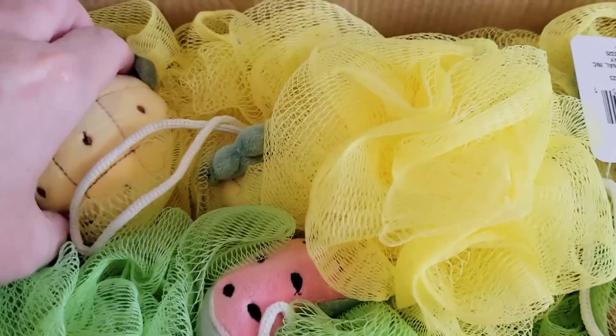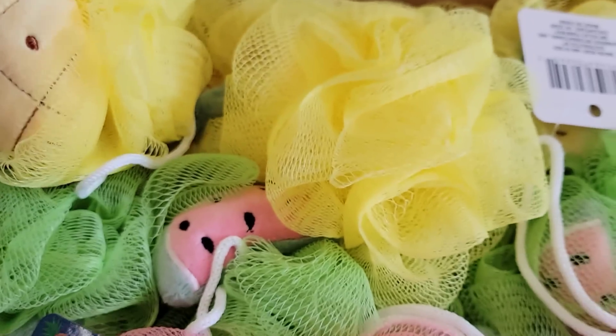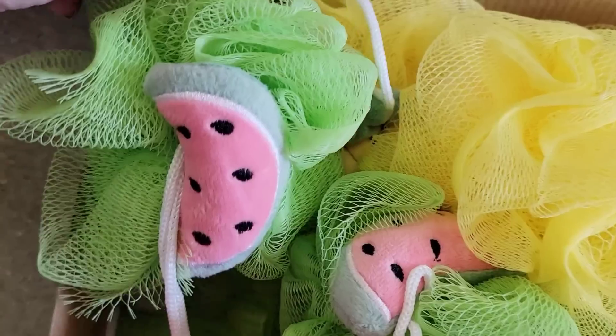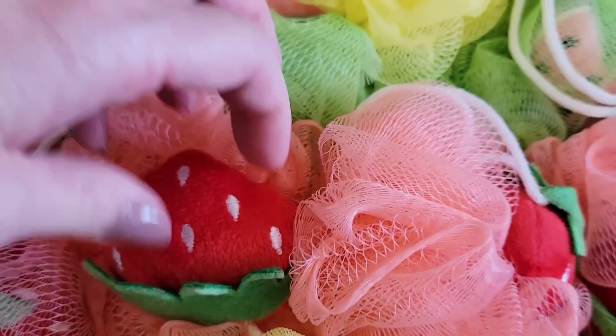They have three different bath sponges — a yellow one with pineapple, a green one with watermelon, and a strawberry one. They are really soft and nice.